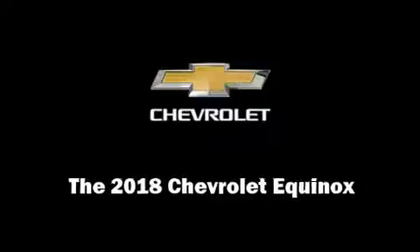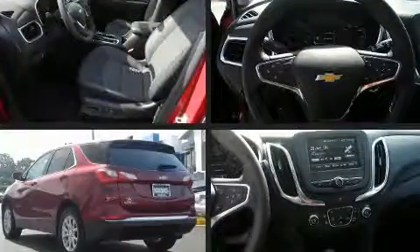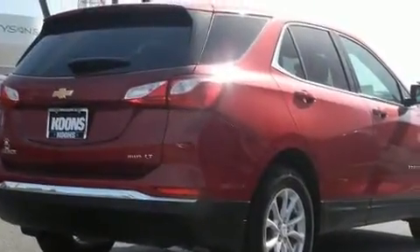Sensibility and practicality define the 2018 Chevrolet Equinox. Under the hood, you'll find a four-cylinder engine with more than 170 horsepower, and all-wheel drive keeps this model firmly attached to the road surface.